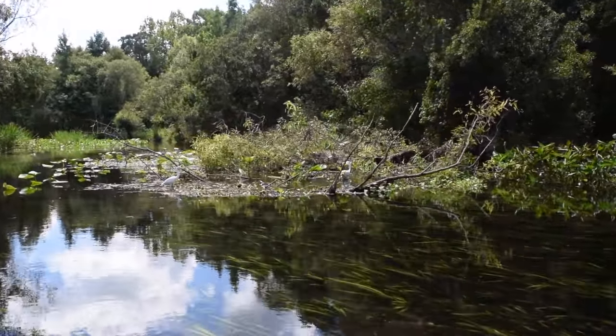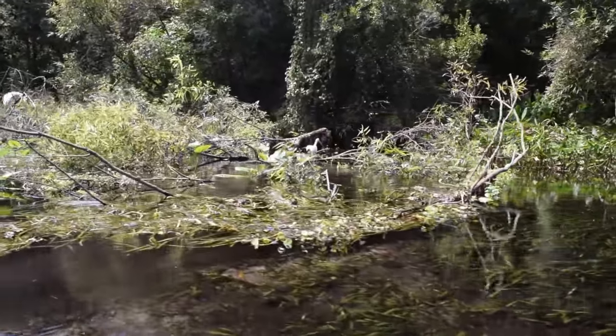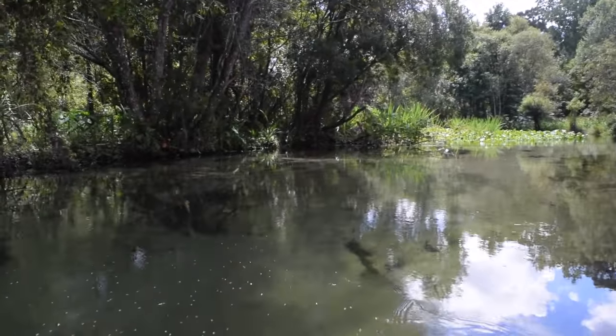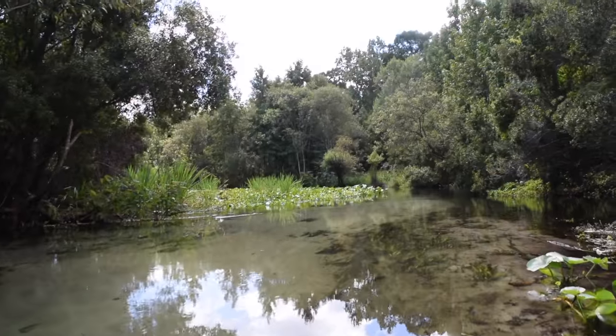Check out this eelgrass. It's that rooted, submerged plant with the ribbon-like leaves that are waving with the water flow. It's pretty common in springs and runs here in Florida, and it provides an excellent habitat for aquatic organisms including damselflies, snails, and all kinds of other small fish.